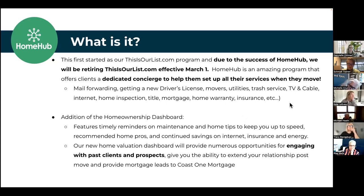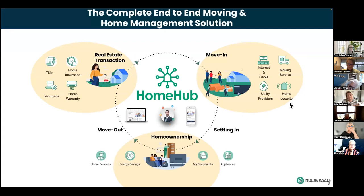How does that work? Once a deal has gone pending, it's going to trigger an invite to the agent. The agent gets an email first saying congratulations on your transaction — we're going to reach out to your client in the next 24 hours unless you tell us not to. The best part is this is an automated system — you don't have to remember when to do anything.